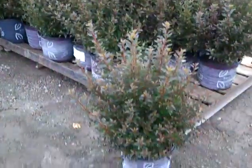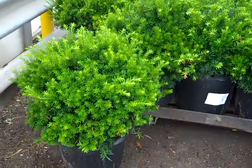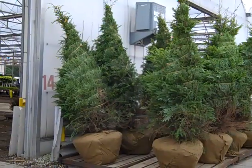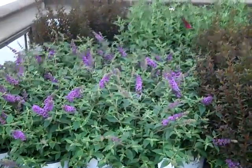Here we are looking at three gallon Physocarpus Little Devils — nice landscape plant. And then our new crop of seven gallon Densiformis coming on, gorgeous 18 inch plant. Here are some hemlocks — we got some seven footers getting ready to load on from our Quickship program. There are a lot of great trees available.